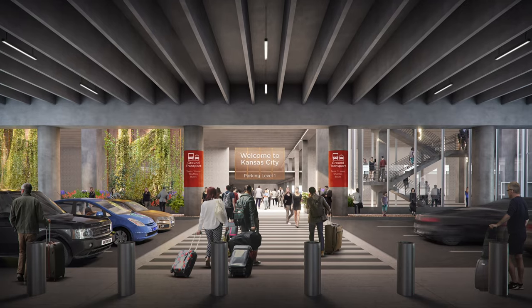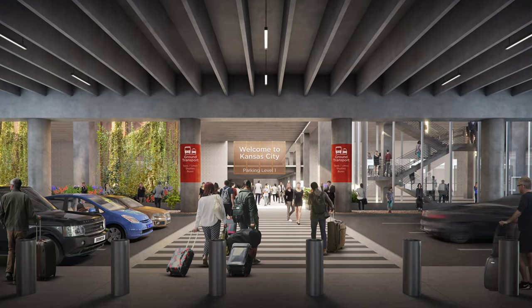Private vehicle pickup will be located on the first curb. New to this terminal is a commercial curb, so anything that's not a private vehicle pickup will be located there — including rental car buses, economy parking buses, off-airport shuttles, and others.